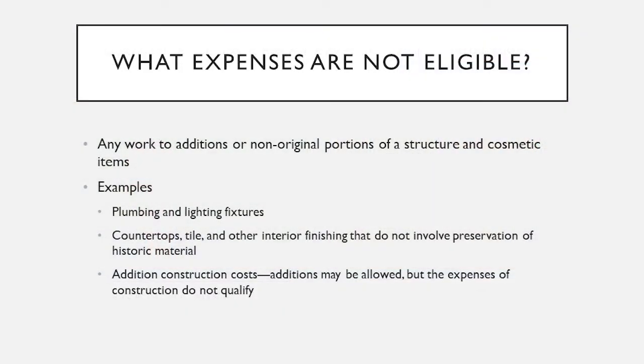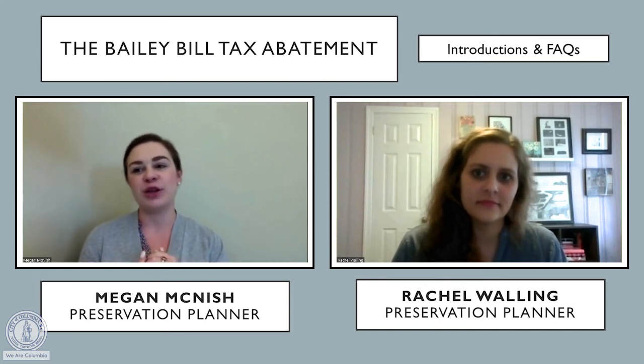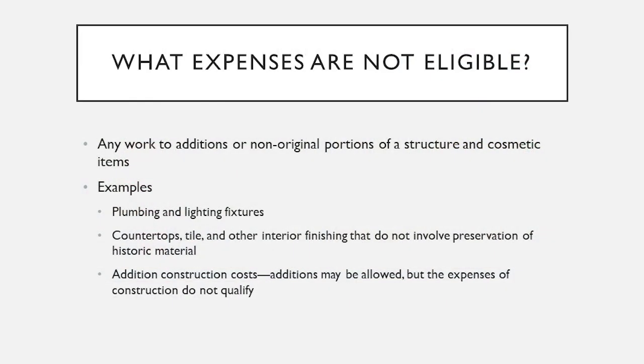There are some expenses that are not eligible for the Bailey Bill. That doesn't mean you can't do these things to your home — they just won't help you meet the investment threshold. Generally speaking, any work to additions or non-original portions of a structure, and cosmetic items, are not eligible. For example, plumbing and lighting fixtures: the actual pipes in the walls and wires are eligible, but a chandelier over your dining room table unfortunately does not qualify. Other ineligible examples include countertops, tile, other interior finishes like new drywall, and the cost to construct an addition — additions may be allowed, but those expenses won't count toward the investment threshold.